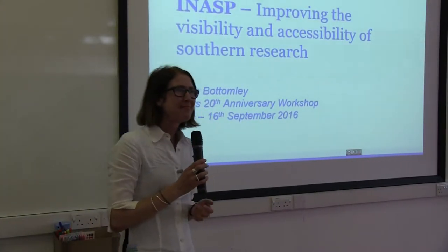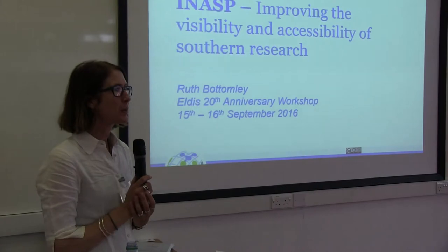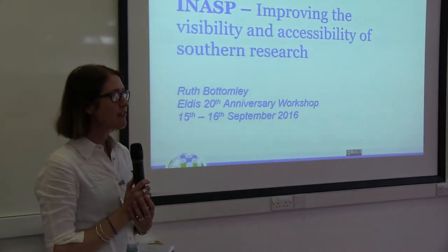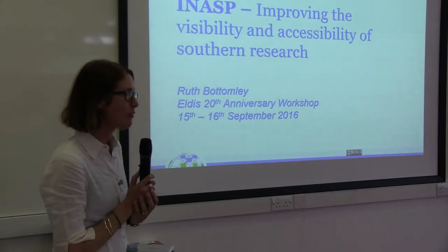Good afternoon. Thanks for having me. I'm Ruth Bottomley. I'm the Senior Programme Manager for our Research, Development and Support area of the work.